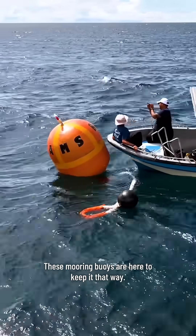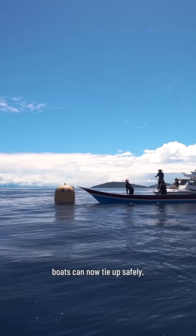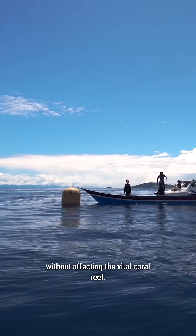These mooring buoys are here to keep it that way. Instead of anchors harming the reef, boats can now tie up safely without affecting the vital coral reef.